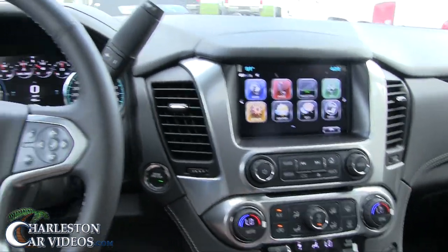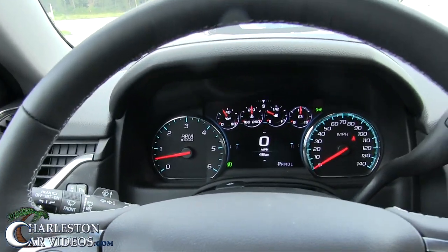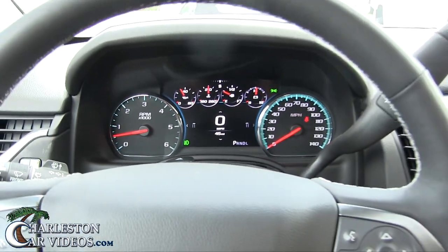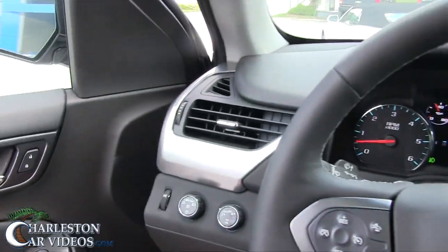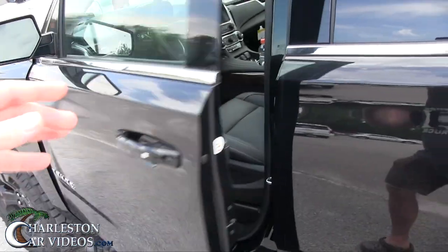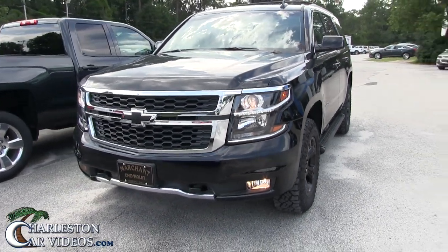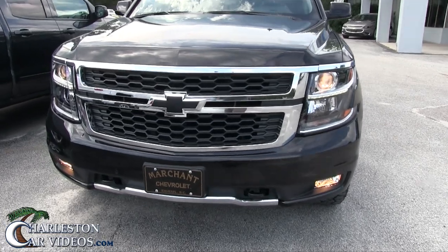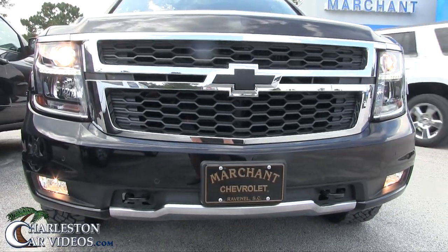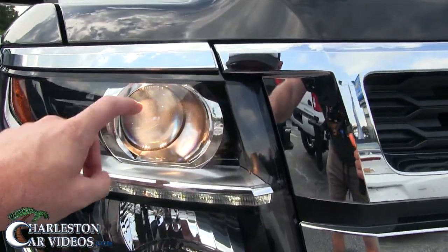I definitely want to show you all the headlights — let's go ahead and cut them on. Press that down, that'll cut your fogs on — see right here. She's in park, let's hop out and take a look. Fog lights on the bottom, you got your LED light strip going through there, projector headlamp. Very nice.